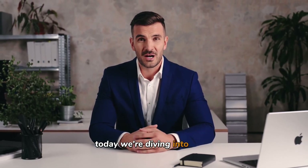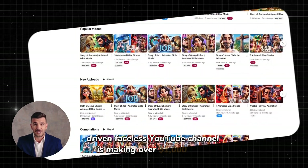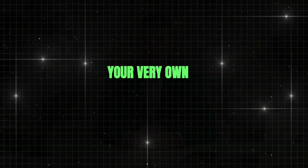Today, we're diving into how one AI-driven faceless YouTube channel is making over $1,000 a day by posting animated videos. I'm going to walk you through how you can start your very own faceless YouTube automation channel, step by step.